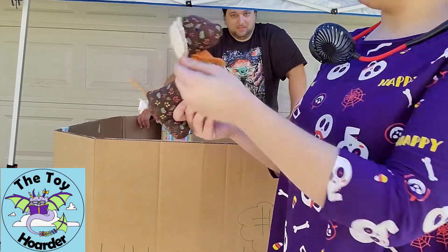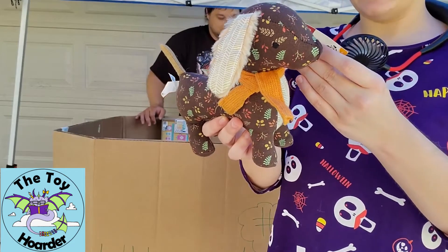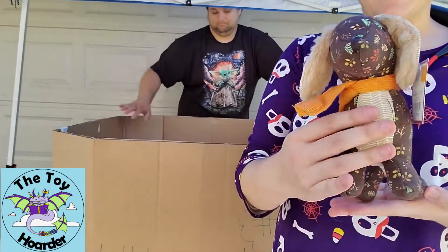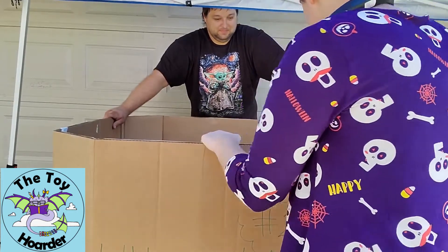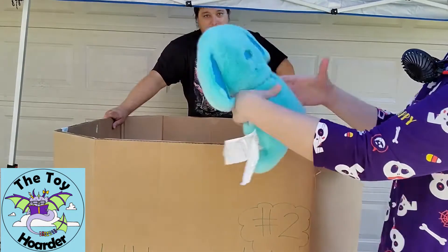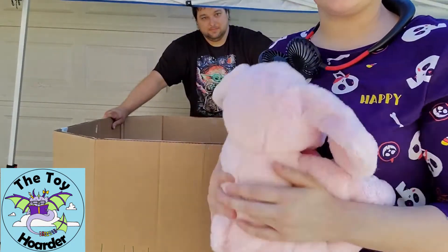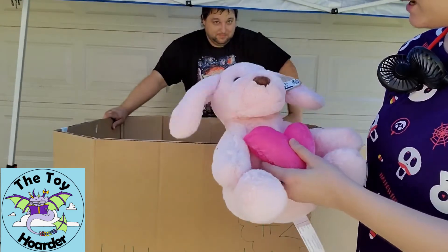Here's a dachshund with a weird fall print and scarf — he is not very soft, actually quite solid. And hey, another blind puppy! This one is super soft. I'm not a big pink fan but this is super, super soft. Here's another puppy — this one has eyes, so that's a step in the right direction.